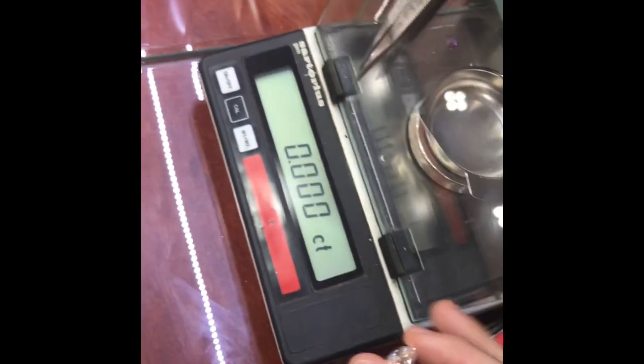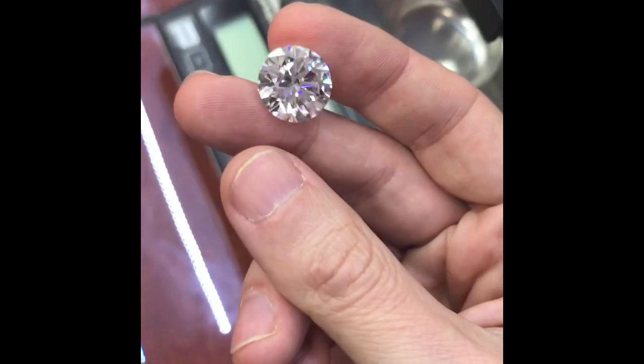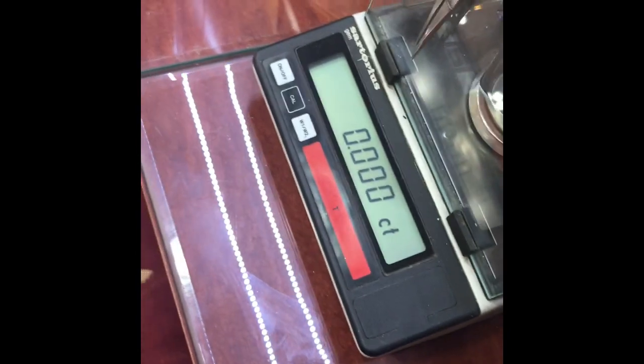Hey everyone, it's Mike Nickton in the New York City Diamond District recording this beautiful 11.25 carat round brilliant cut diamond. It's completely colorless and flawless.